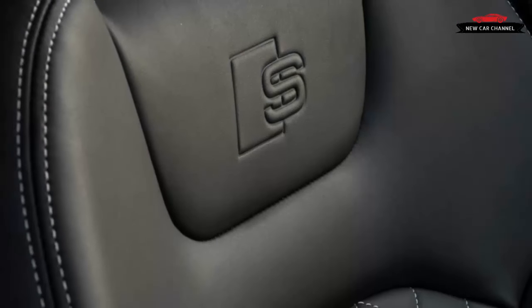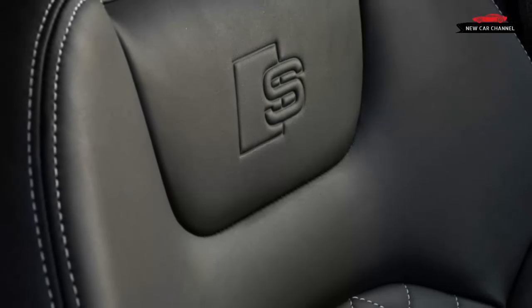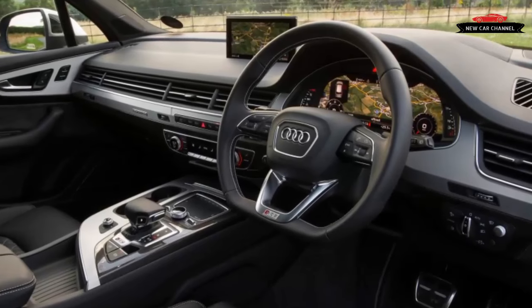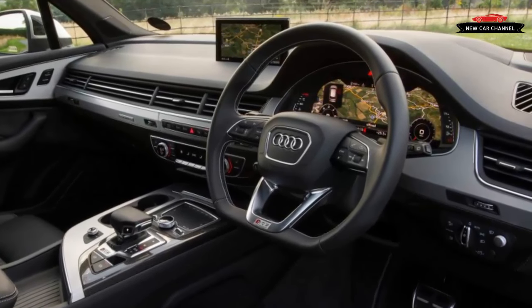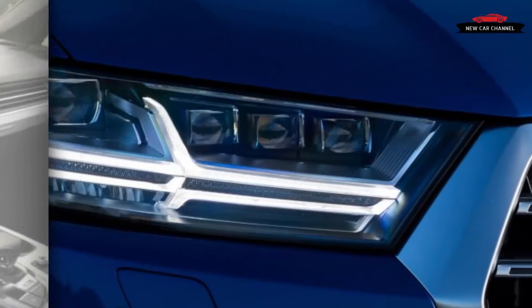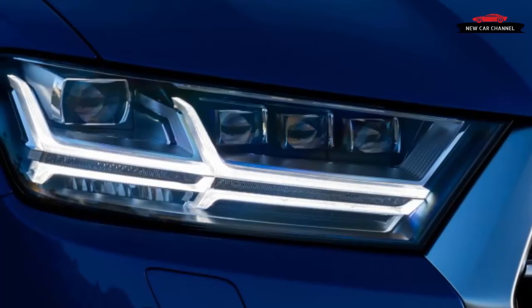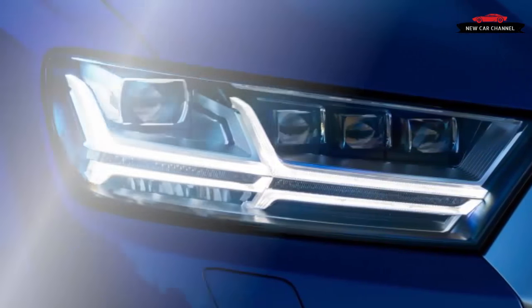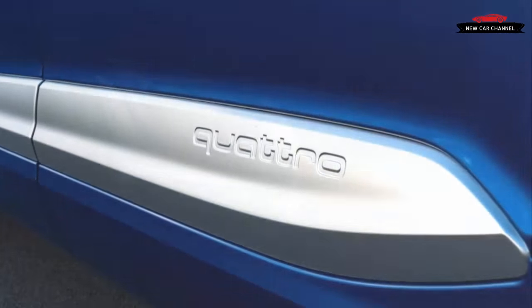Audi has built a torque-heavy Q7 before. The first-generation, Europe-only Q7 V12 TDI had a tugboat-rivaling 738 pound-feet delivered at higher engine speeds. The SQ7's visual changes compared with the standard Q7 are relatively minor and follow the playbook Audi uses to create its S derivatives.